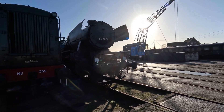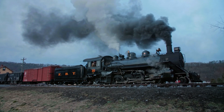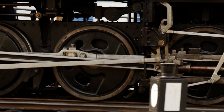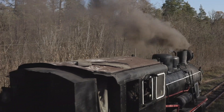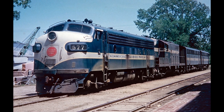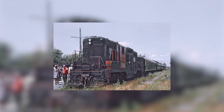Steam locomotives could never do that. They needed water stops, coal reloads, constant lubrication, and armies of attendants. The E-units could run from coast to coast with nothing more than fuel and inspections. The shift was total — railroads went from operating fleets of machines that consumed men and materials to fleets that simply worked. The EMD-567 killed steam not out of malice, but inevitability. It was simpler, stronger, smarter, and infinitely more maintainable. It represented a new kind of engineering mindset — one that valued practicality over romance and results over tradition. It didn't look heroic. It just worked. And that, in the end, is why it won.